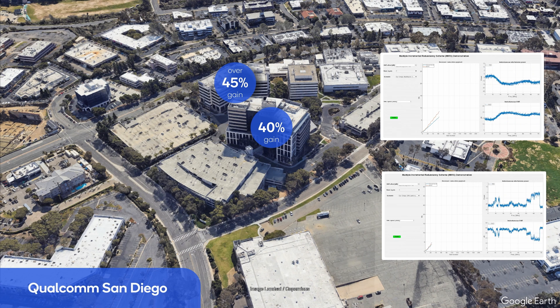Moving to our campus in San Diego, a throughput increase of 40 percent and more than 45 percent is demonstrated at two selected locations tested with a carrier frequency of 3.78 gigahertz and a single receive antenna.